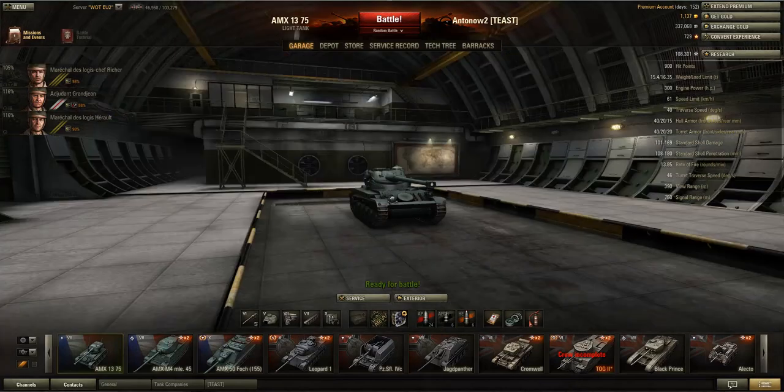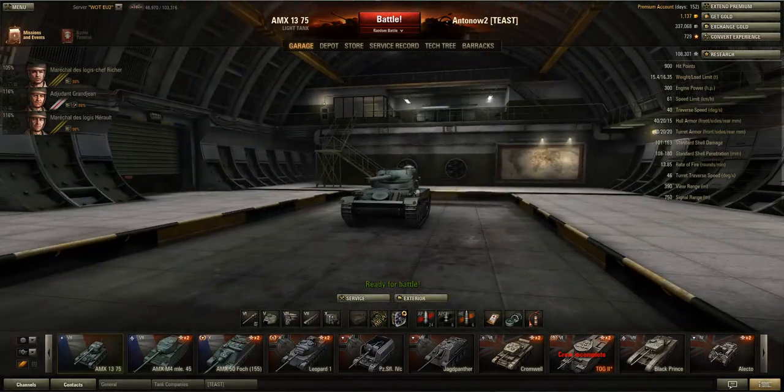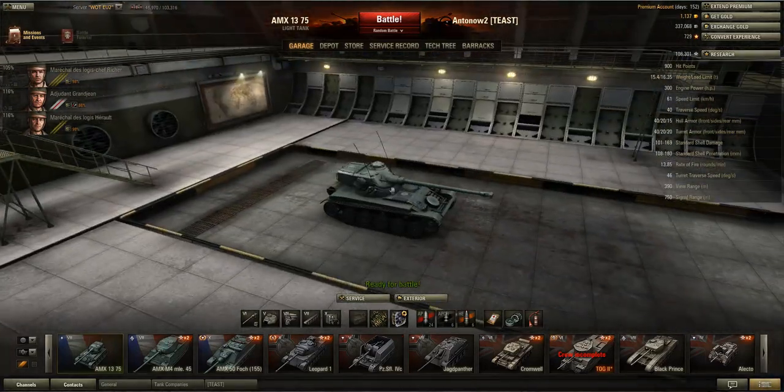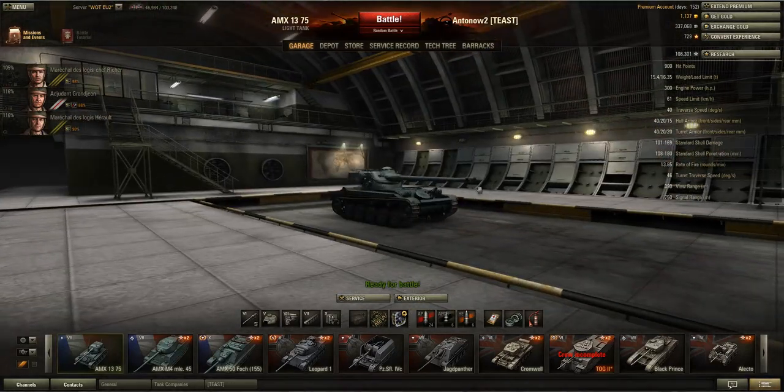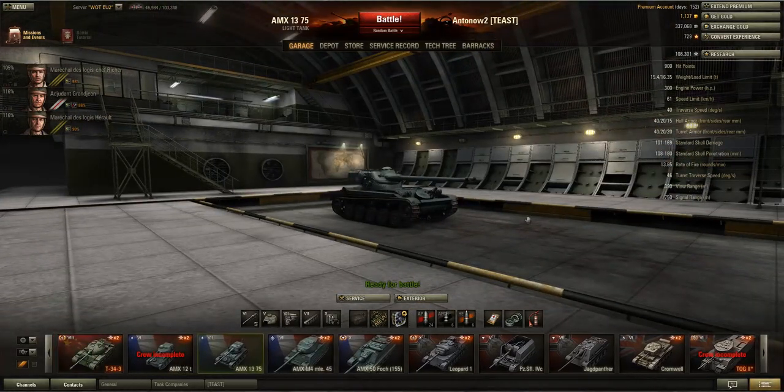Hi mates and welcome back to my World of Tanks channel. I'm Anton of Two as usual, and today after the 1000 subscriber special yesterday, we'll be having another tank review, looking at the AMX 1375 in the garage.